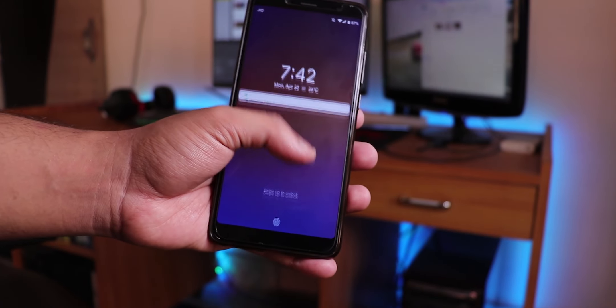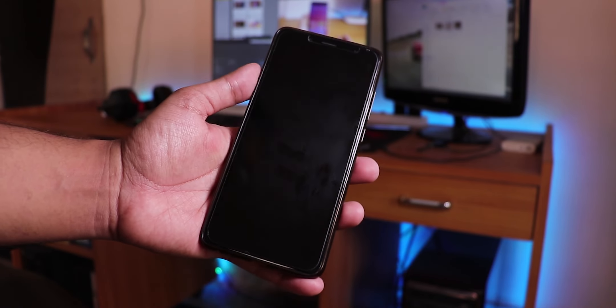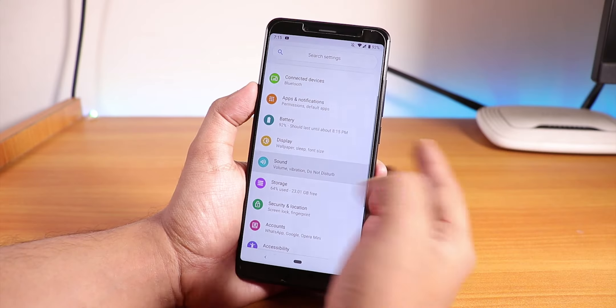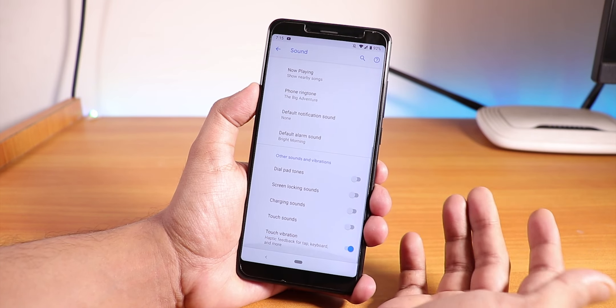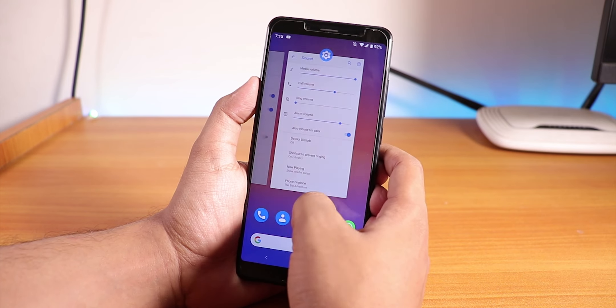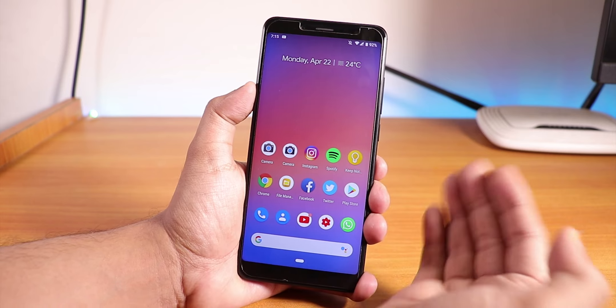On the lock screen we have weather, date, and time. There is no double tap to sleep on the lock screen, but double tap to wake works when the phone is locked if you have the option enabled. In sound settings, there is no Mi Audio or anything like that — just keep that in mind.